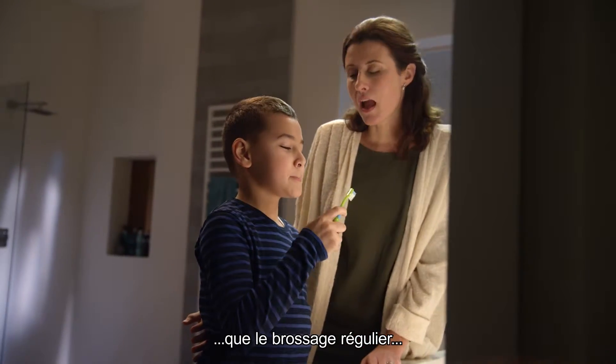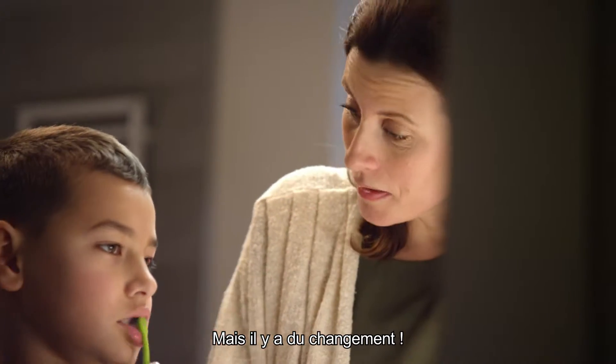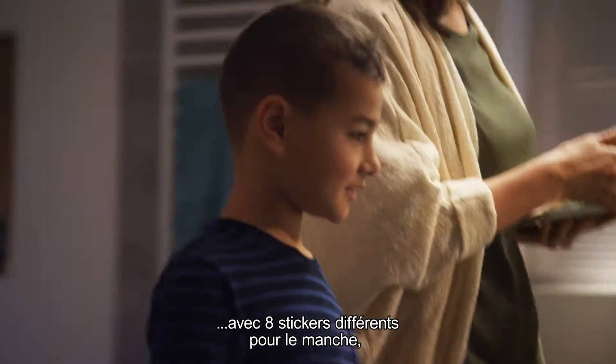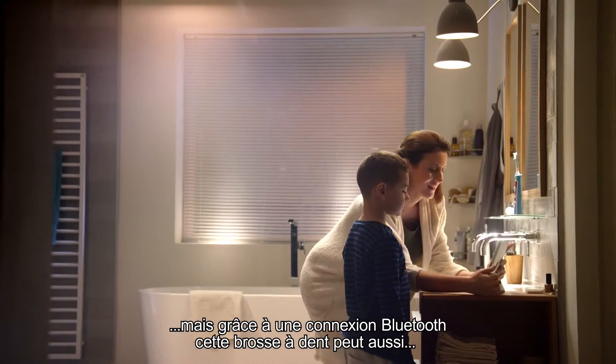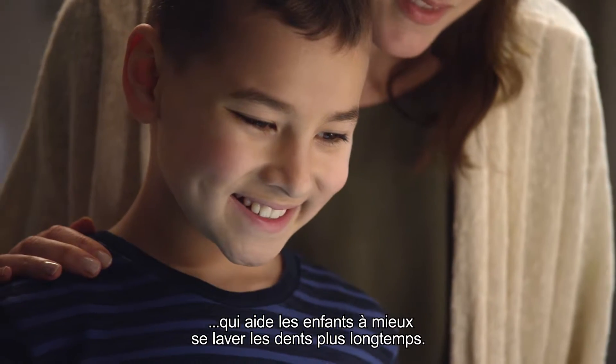Getting kids to brush their teeth on a regular basis can be a challenge, but that's all about to change. The Philips Sonicare for Kids not only comes with eight different stickers, the Bluetooth-connected toothbrush also interacts with a fun app that helps kids brush better and longer.